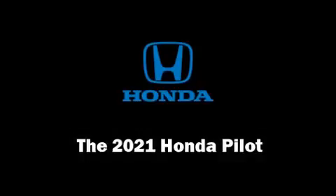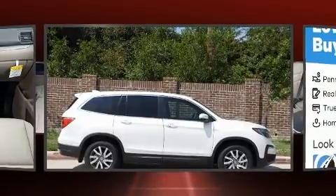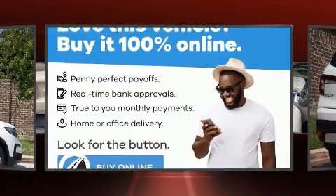Treat yourself to a test drive in the 2021 Honda Pilot. It features an automatic transmission, front-wheel drive, and a 3.5-liter six-cylinder engine.